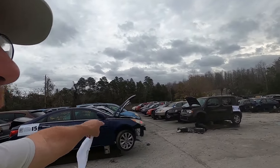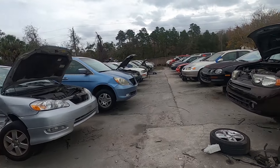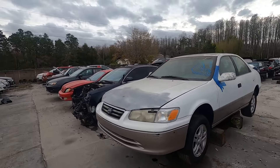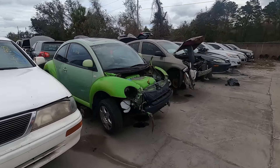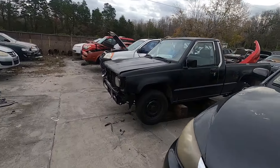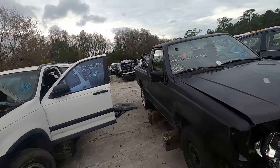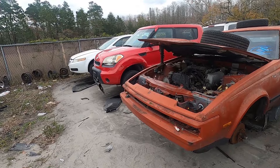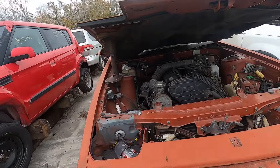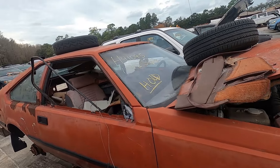We'll continue going down these rows and then come back up the other side. Sonata over there. Here's a Beetle from 2000 — a 24-year-old Volkswagen. Here's an old Mitsubishi pickup. Wow, check this out — an old Toyota Celica.